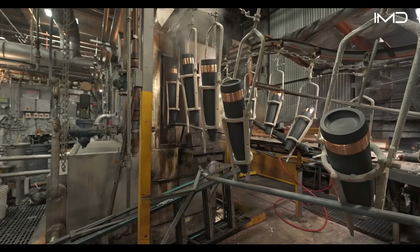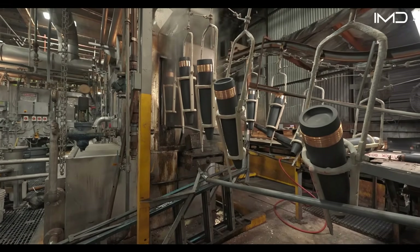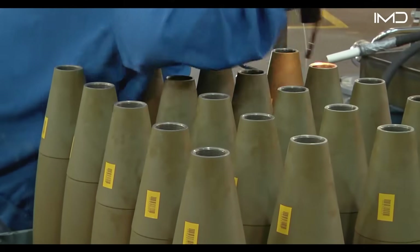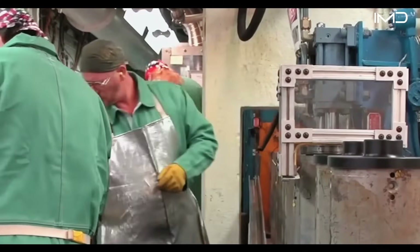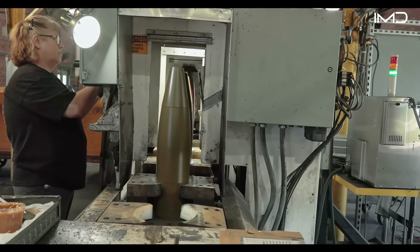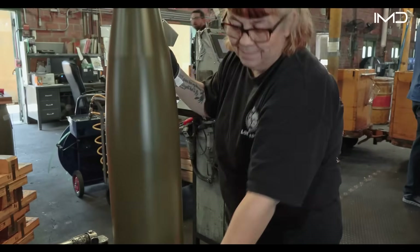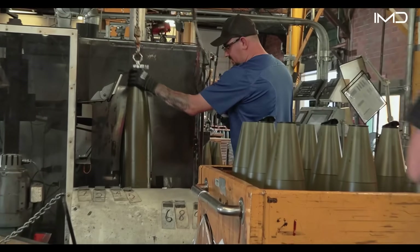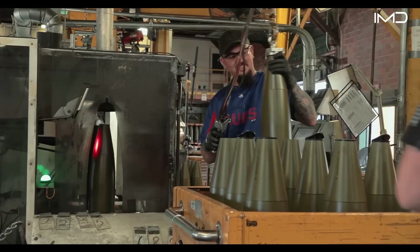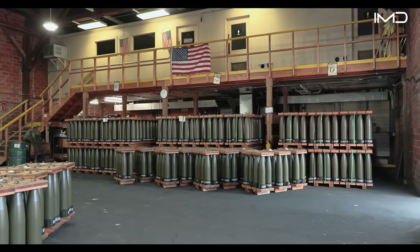Once these steel casings leave Scranton, their journey is far from over. They're transported to specialized facilities, like the Iowa Army Ammunition Plant, where the empty shells are loaded, assembled, and packed for active service. Among the most common shells made from Scranton's casings is the M795, a 155-millimeter high-explosive artillery round used across the U.S. Army and Marine Corps.